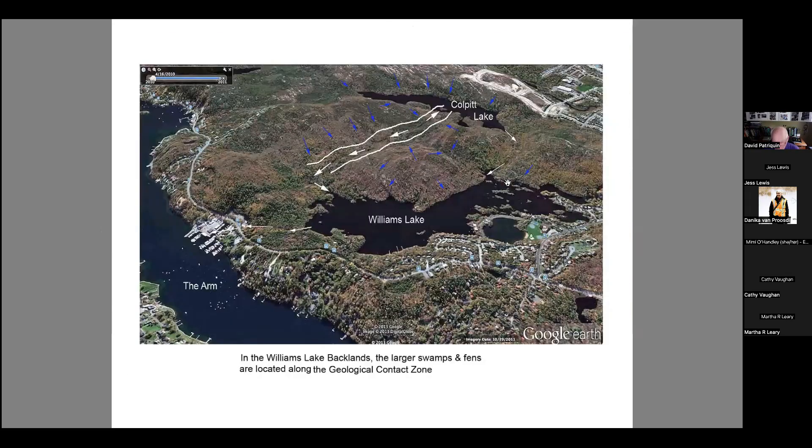Another significant aspect in the Williams Lake backlands is that a lot of the larger wetlands lie along this contact zone. You can see outcrops and ridges on both sides, with this contact zone between the granitic rocks and the older Meguma rocks. Large wetlands run all along here, and the water tends to flow along this zone. Many of the other components I've described feed into these large wetlands, making this a very significant part of the whole system.